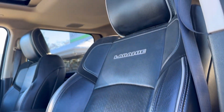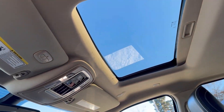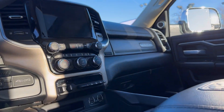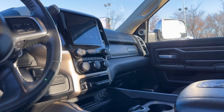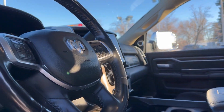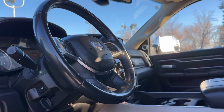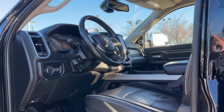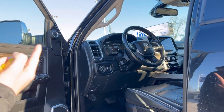Full leather with heated and cooled seats that also have power lumbar support. 8.4 touchscreen on this one, Harman Kardon sound system, dual climate control, Apple CarPlay, Android audio, Bluetooth, sunroof, backup camera, and 58,000 kilometers.